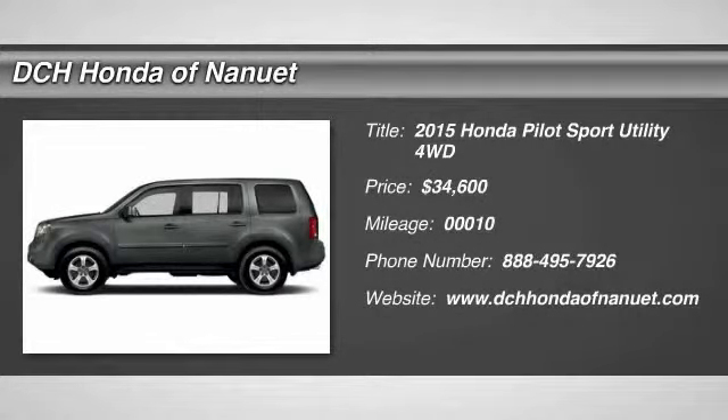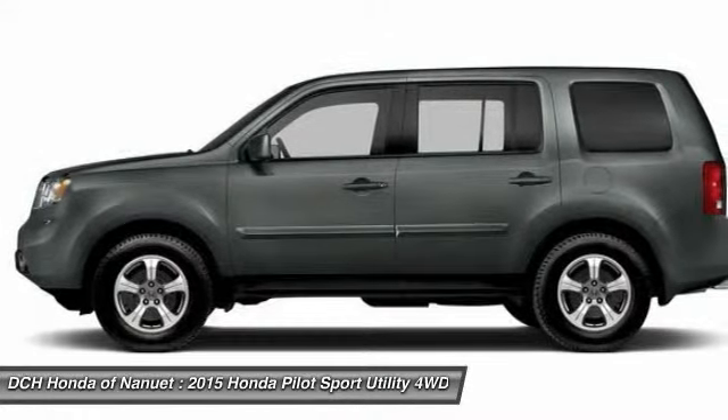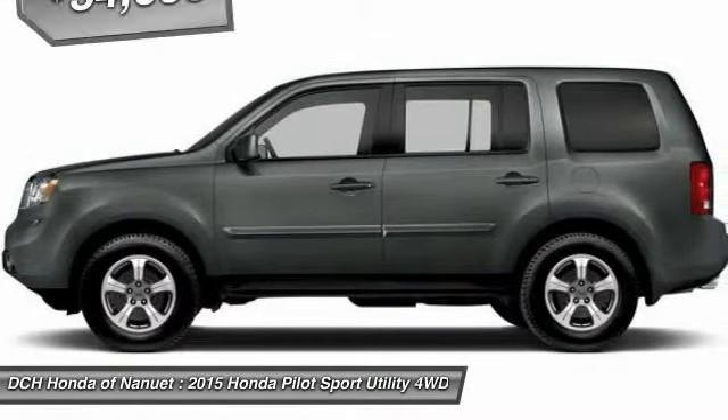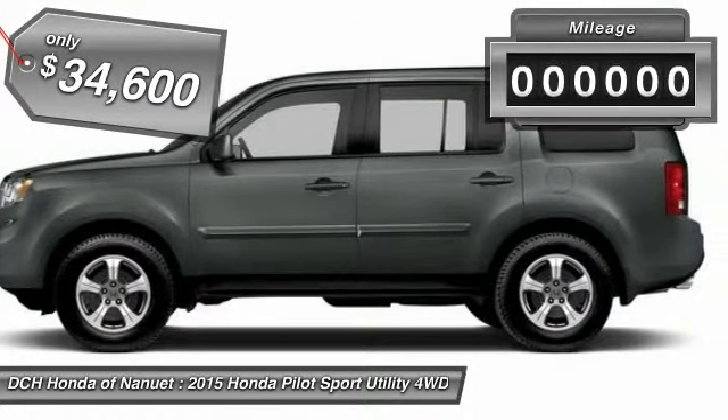The 2015 Honda Pilot. Optimal utility. Indulgent interior. Powerful performer. You'll be ready for almost anything in the Honda Pilot, and it's priced below $35,000.